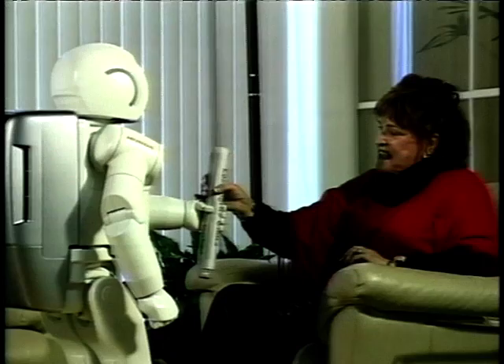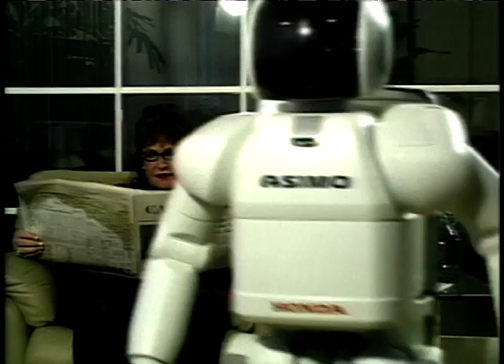This robot can even fetch a newspaper. A dog can do this — do you want to put them out of a job? Well, fetch this lady's glasses as well, without any canine saliva on. But why is Honda Motor Company developing robots?